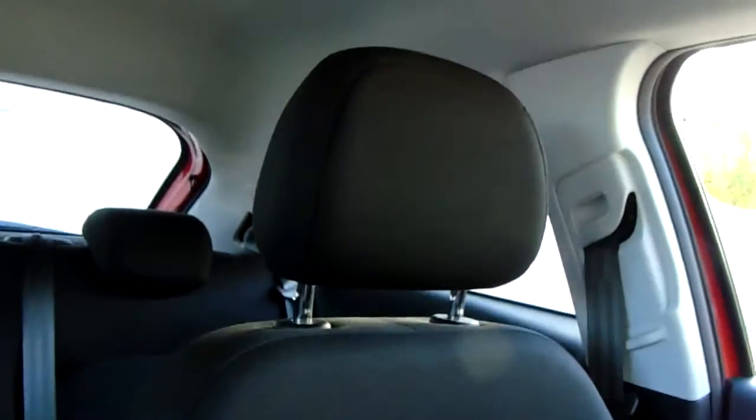Now onto that upholstery — it is cloth but finished to a nice high standard. Great range of manoeuvrability and really soft seating, which makes for a really comfortable journey.